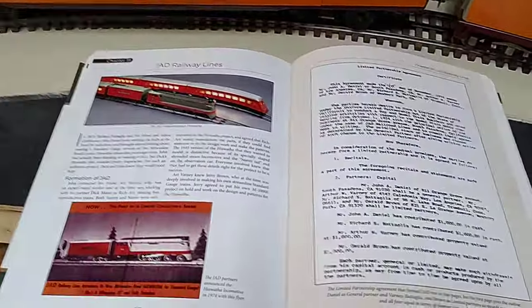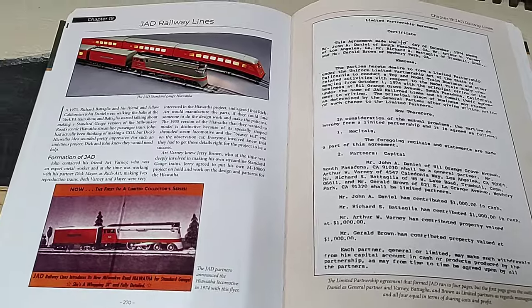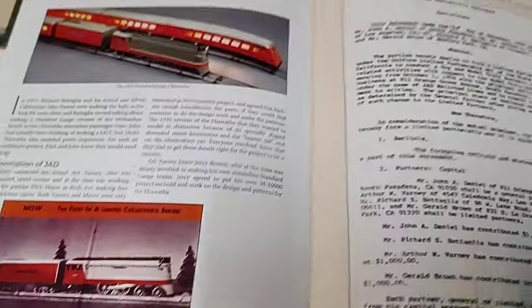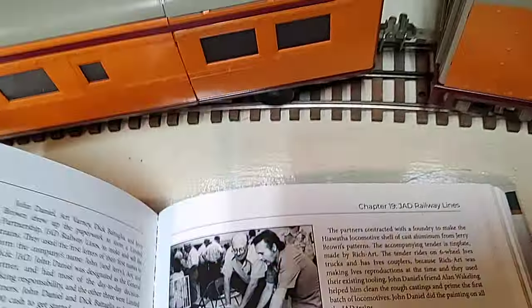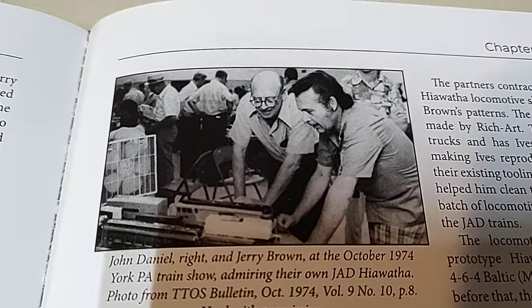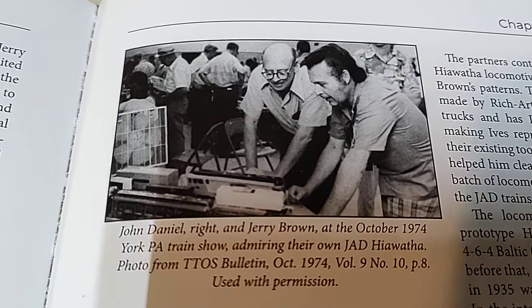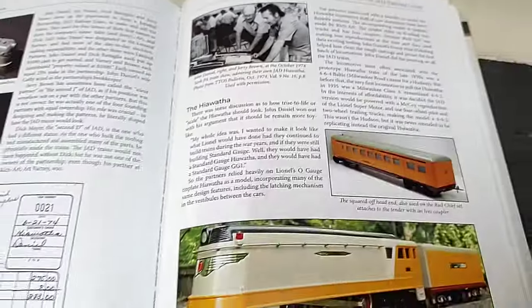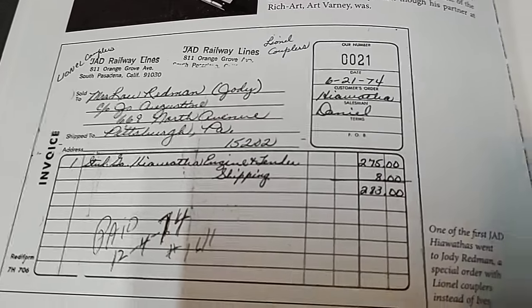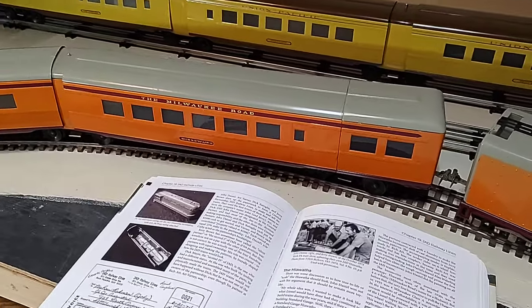Here we have an Arnold Barnes book where you can read all about the JAD lines. Here's the first flyer that came out for the engine. And here we have two of the brains: John Daniels, the big salesperson and front man, and Jerry Brown, the designer. Those are two of the partners. The engine and tender sold for $275 when new.